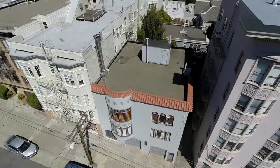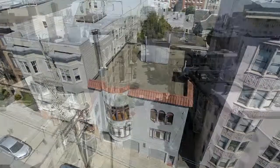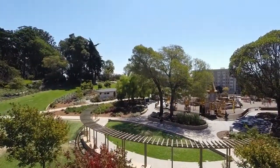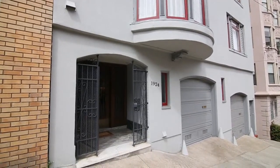1924 Washington — a vacant two-unit building in an excellent location — offers terrific potential for the next owners. Please call us for a private showing.